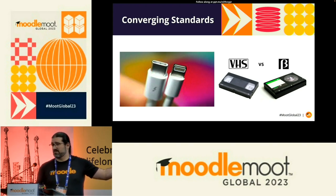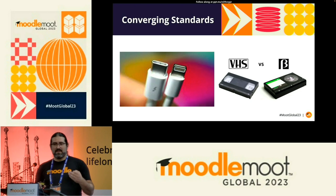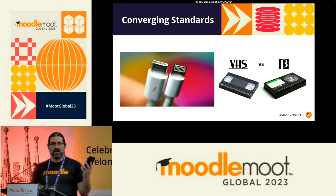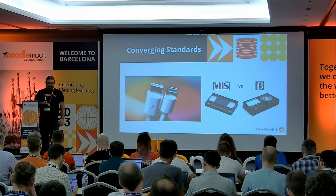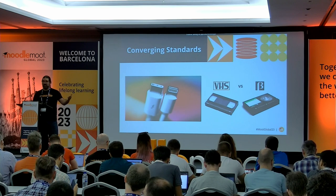VHS versus Betamax — does anyone remember the VHS wars? USB versus Lightning connectors. The key insight from our UX jam yesterday: people think the user need is 'I need to charge my phone,' but that's not their need. Their need is 'I have a phone and I want to travel anywhere knowing I'll be able to charge it.' That's where standardisation becomes very powerful. Back when we had Nokia phones before 3G, you prayed someone had the same model so you could borrow a charger. Over time standards converge down to something easy — I don't need to think about which cable to carry anymore.